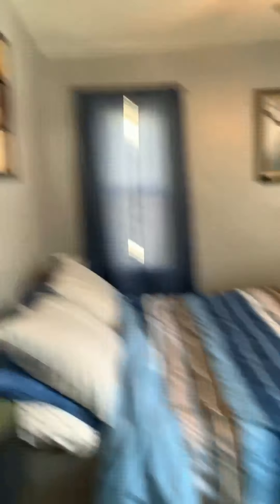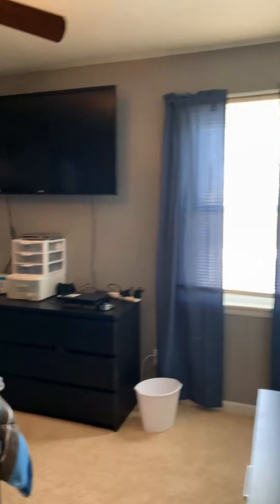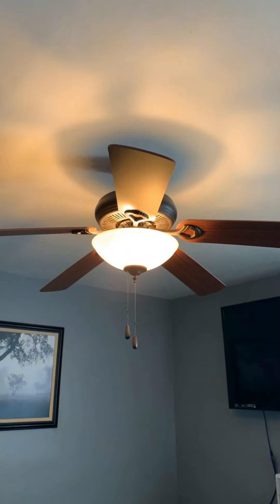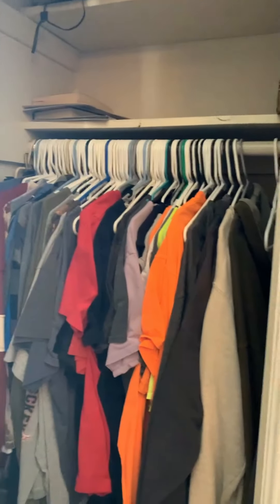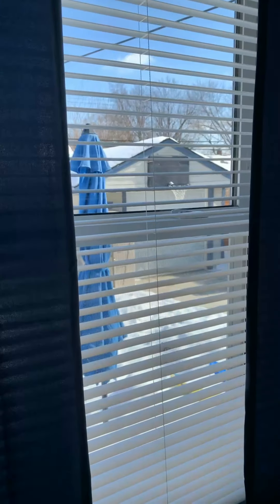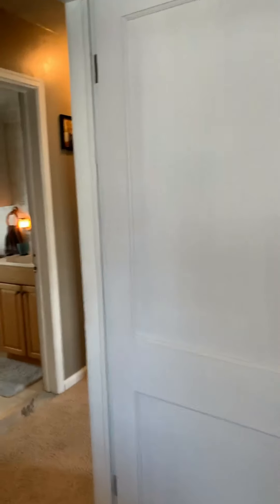Bedroom number three — this is the largest of the three. It's got two really nice windows, a really nice ceiling fan, and lots of room in here. Good sized closet. With a view out onto the one-car garage. You do have your own private backyard here, in addition to the one-car garage. So that's pretty fantastic.